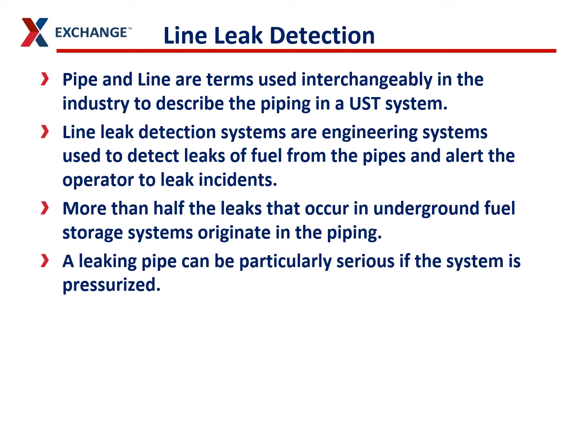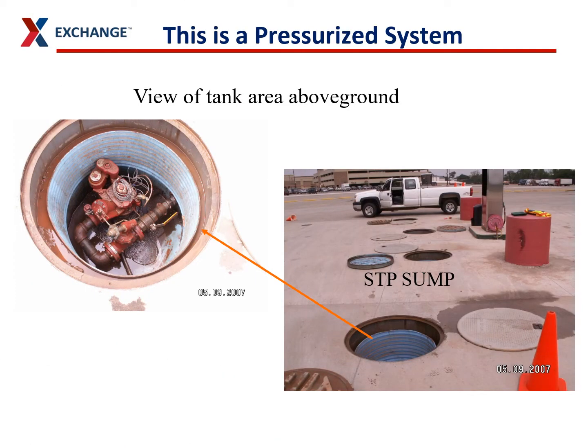This is especially dangerous whenever you have a pressurized system. A pressurized system means that the lines are under pressure the whole time they're in operation. This is what it looks like above ground when you're looking at a pressurized system. You're usually looking down these sumps to look at one end of the piping. These are the pipes, and this is the pump that pushes fuel through this pipe to the dispensers. So that piping is under pressure the whole time. If there's a leak in there, this is pushing fuel into the ground the whole time that leak is there, so it can be really dangerous if these pipes develop leaks.